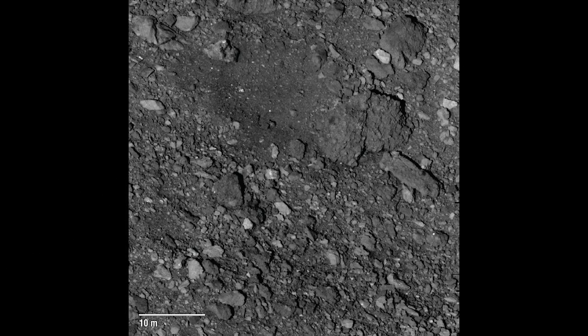It looks like Bennu has a continuous population of particles raining down from discrete ejection events across its surface. We don't yet know the mechanism causing this. Our highest-resolution PolyCam image from the first detailed survey station shows the generally rugged nature of the surface — a 70-meter field of view. The good news is that at smaller scales we are seeing patches of fine-grained regolith, exactly the kind of material we expect to collect with our TAGSAM sampling device.